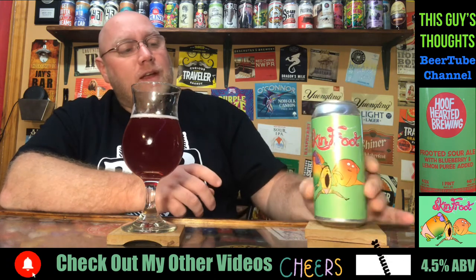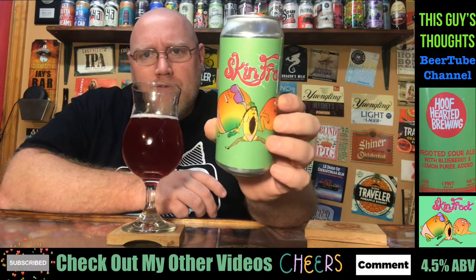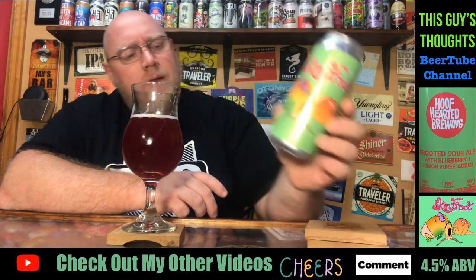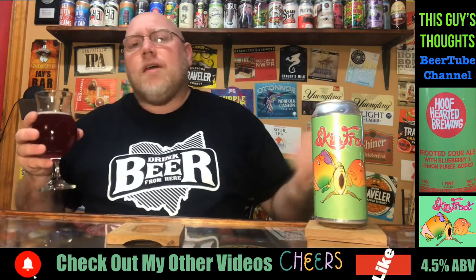Hey, whatever it is, I'm not sure what they got going on or what this artwork is all supposed to mean. I guess it's open to the interpretation of your imagination. Anyhow, like, subscribe, comment, check me out on social media, hit that notification bell.